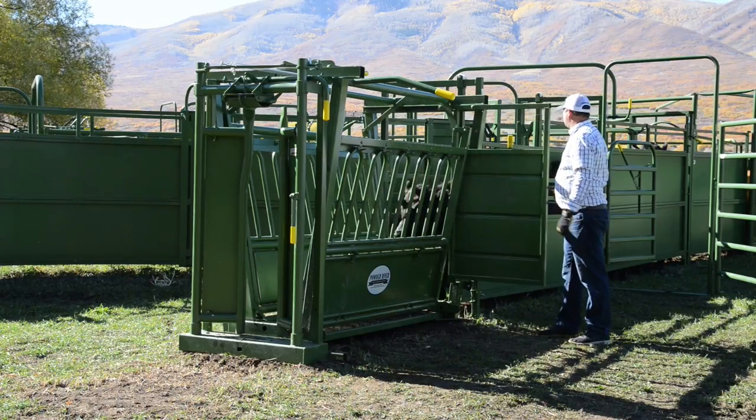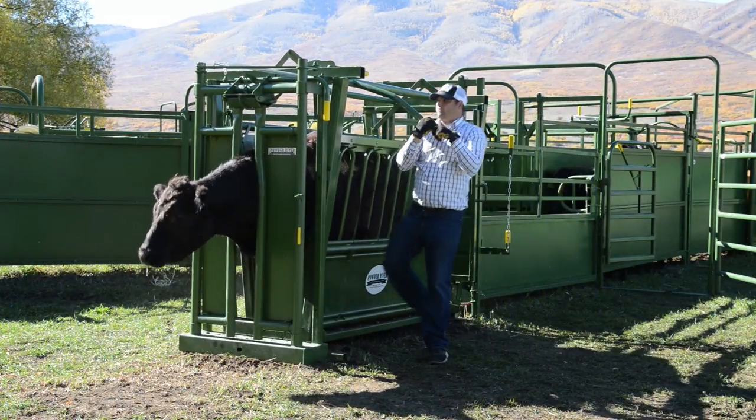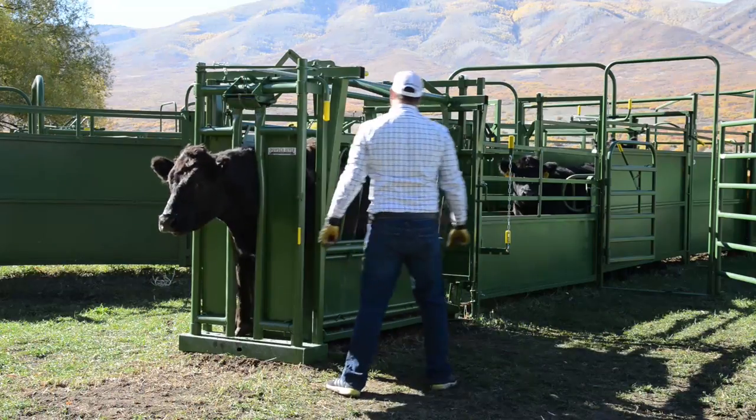The 1500 series chute offers a self-catch or cafe-style head catch. The self-catch style head gate allows a single operator to push the animals from behind the chute in the alley and have the animal catch itself.